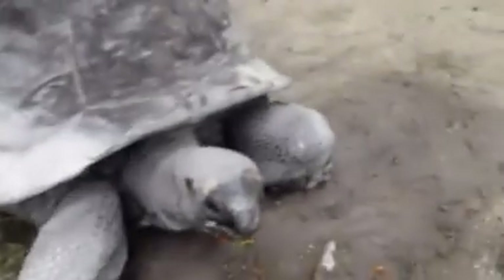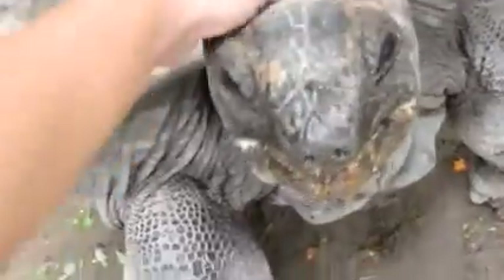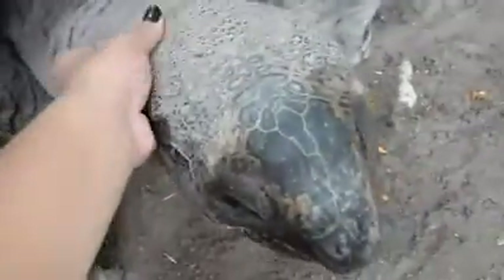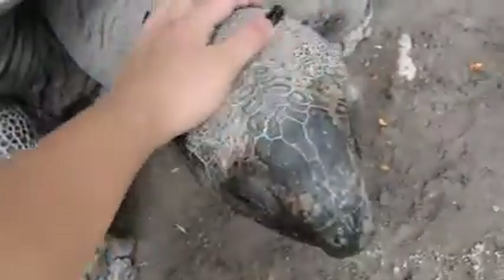Right here in this exhibit we have the Aldabra tortoises — these are the world's second largest tortoises, right behind the Galapagos tortoise. I think this is one of our big males. Such a gentle creature and so beautiful. There's another one right there. This is the back part of the exhibit — only staff is allowed in here, it's not open to the public. From the back here, this is where we get to access all the enclosures that you saw in the front earlier.